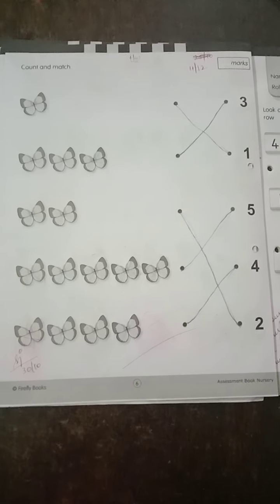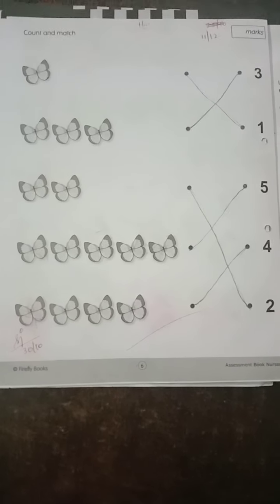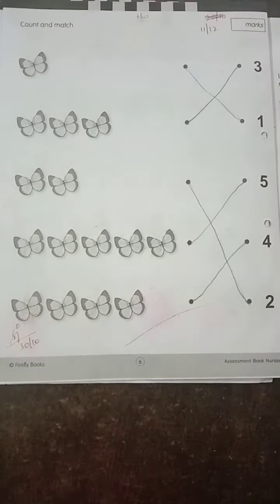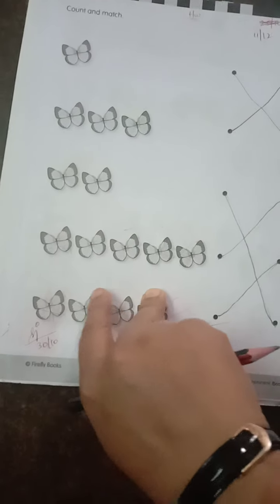Today's homework children: page number 3, 4, 5, and finally 6. Parents, do help your children in doing this worksheet. Thank you parents, thank you children.